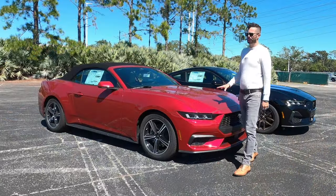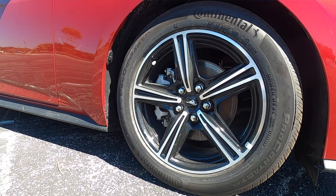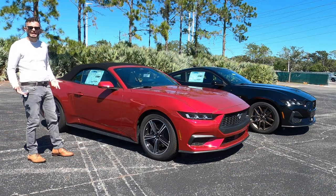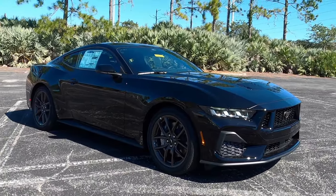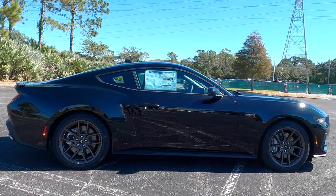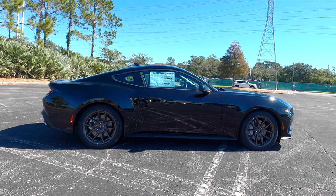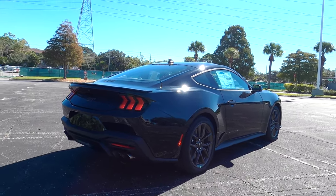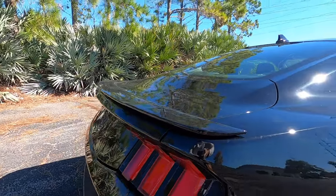The EcoBoost is a more base trim, so it gets the standard 18-inch wheels wrapped with 235/50. Both can be optioned with the high-performance PP performance pack. On the Coyote, the performance pack unlocks 19x9 front and 19x9.5 rear wheels, Brembo brakes, a hand-operated parking brake that unlocks drift mode, heavy-duty front springs, a K-brace, Torsen differential at 3.75 for manual or 3.55 for automatic, unique chassis tuning, unique stability control, and an upsized rear sway bar.